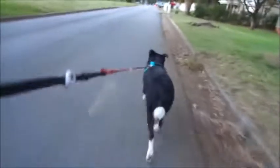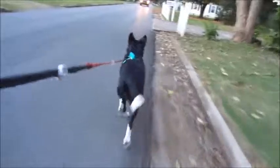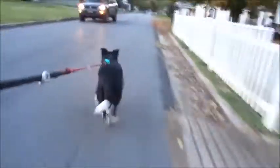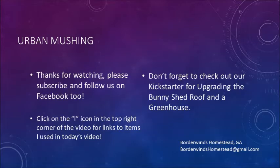He sees some kids off in the distance on bikes and wants to run with them. But that's it — Gee into my house and that's it for the evening. Talk to you guys a little bit later and don't forget the icon and our Kickstarter.